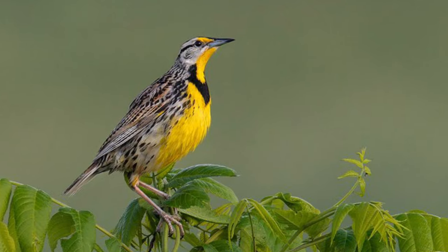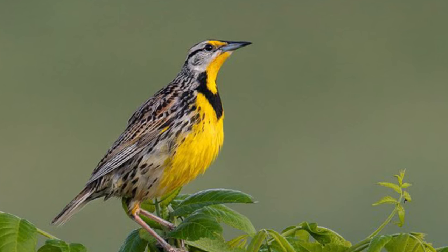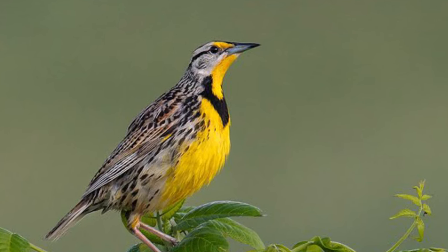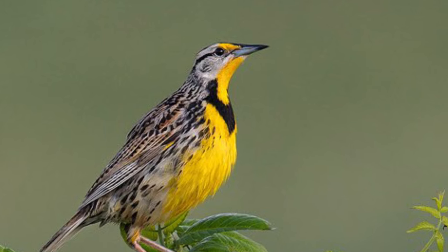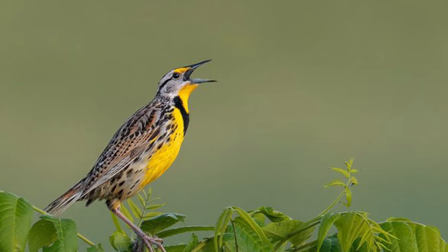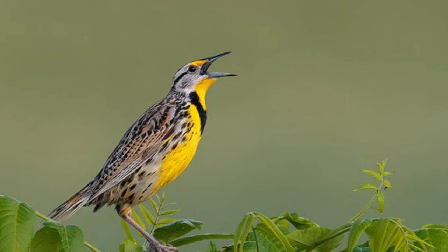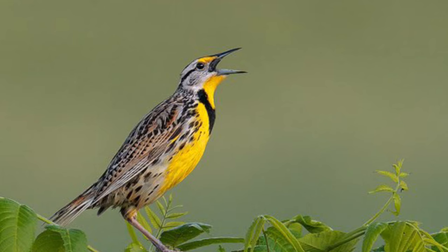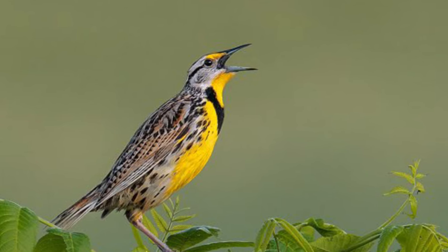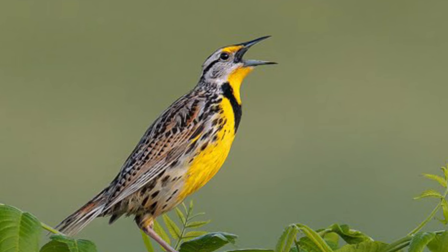The eastern meadowlark is a colorful relative of the blackbird family that eats mostly insects, seeds, and fruits. Their nest is made of woven plants hidden in the tall grass. Listen for flute-like songs and look for the bright yellow-breasted males showing off black v-necks from posts or taller plants. They'll show a flash of white tail feathers when they fly up from the grass.